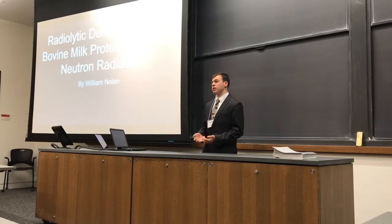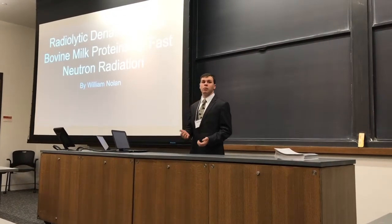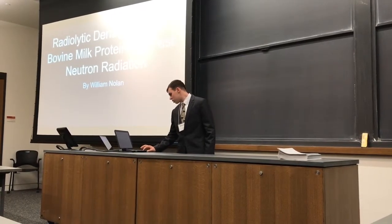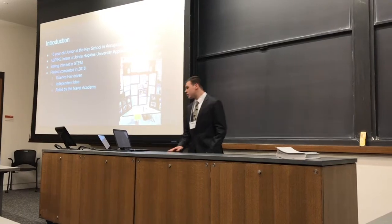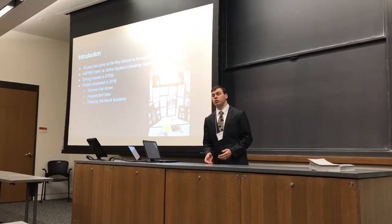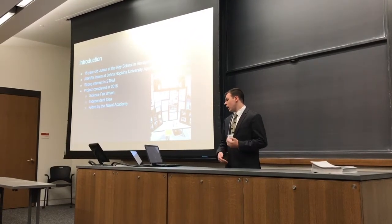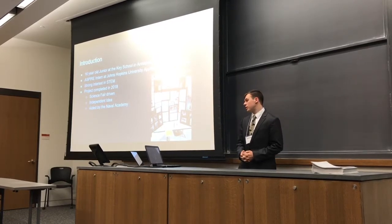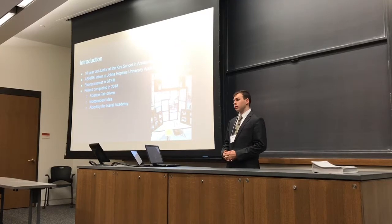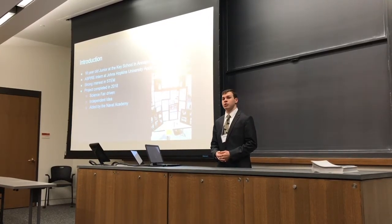I'm William Nolan and I'm really honored to present my research here at the ISEC 19 conference. This is a presentation about my journey through a project I worked on and how my mentors aided me with it. I'm a 16-year-old student currently enrolled at the Key School in Annapolis, Maryland. I'm fortunate to be an ASPIRE intern at the Johns Hopkins Applied Physics Laboratory, which is how I had the opportunity to present here.